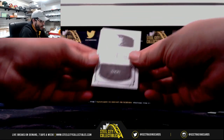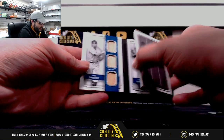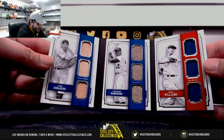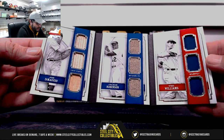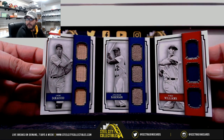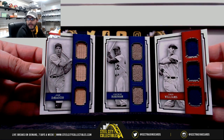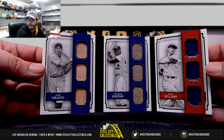And lastly, this is called The Enlightened Ones. That's sick - please tell me that's a 101. Three of 10. Joe DiMaggio, Jackie Robinson, Ted Williams.